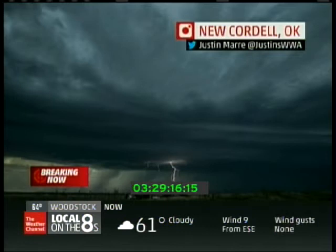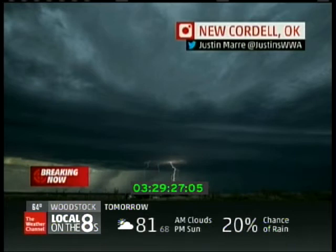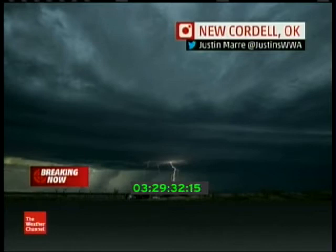Welcome back and take a look at this. This is by far one of the best photos I've seen through the night, if not through the past several weeks. Look at that shot from New Cordell. Justin sent this one in on Twitter — Justin's WWA — and just an amazing lightning bolt captured coming out of the base of that cloud structure.